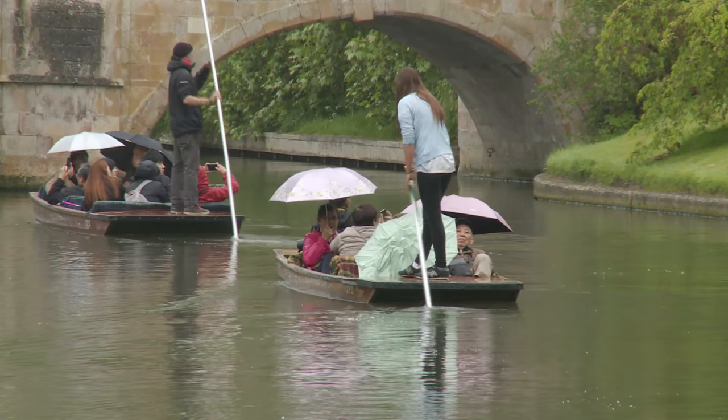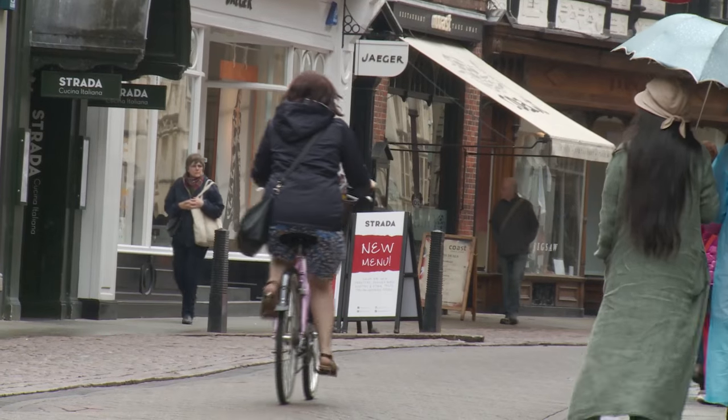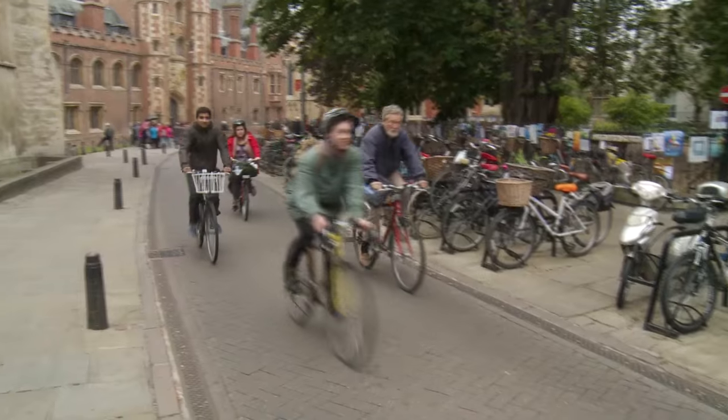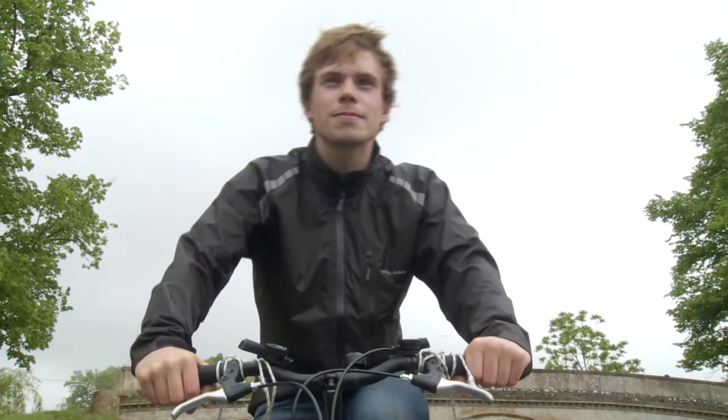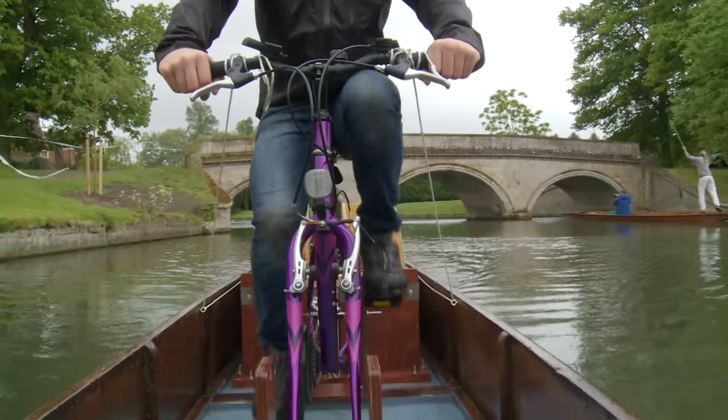They are two pastimes associated with life in Cambridge: punting and cycling. Cyclists who also punt, punters who love to cycle. And now Cambridge University engineering student Barnaby Walker has combined them into a new form of transport he calls his pedal punt.